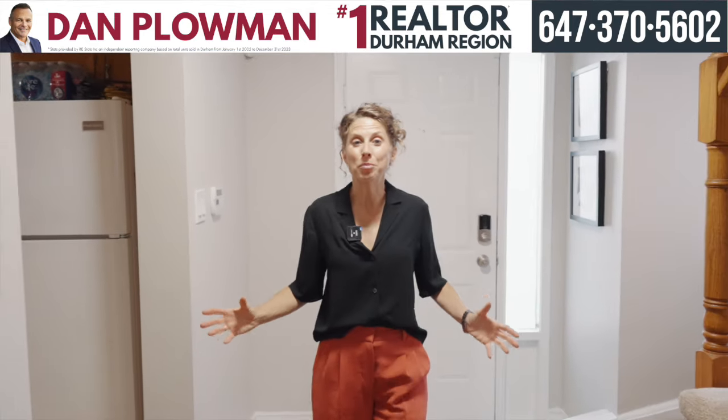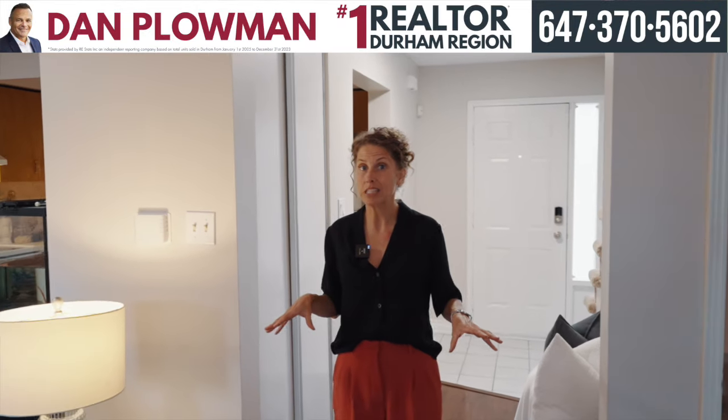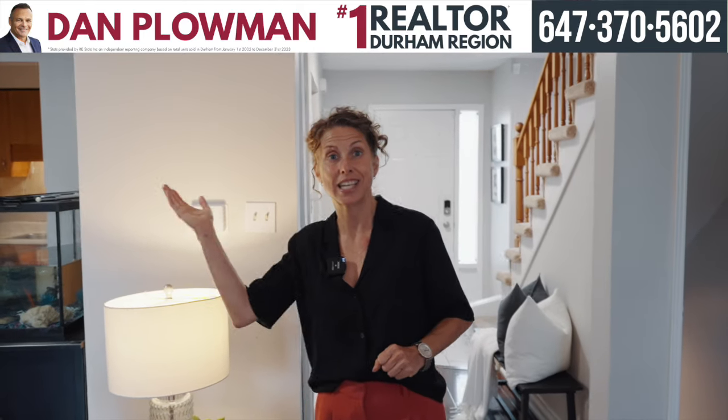Nothing to do but move in here. We've got freshly painted walls throughout this home, and on the main floor here, you're going to find an open-concept living room overlooking the dining room, and what completes this is the kitchen behind me.